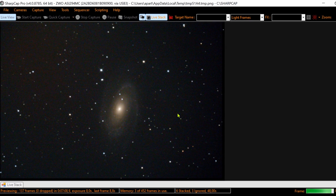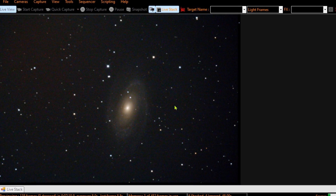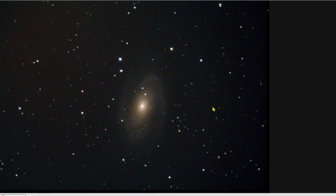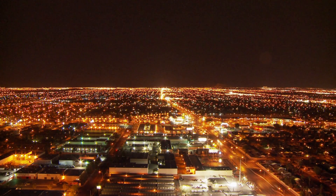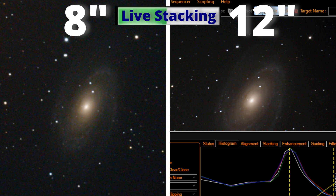EAA is an incredible technique for a Dobsonian, because in less than 1 minute you have this image right on the screen. Amazing to watch the sky even with light pollution. Now the same for the 12-inch Dobsonian. And to watch the evolution better, we will watch them side by side.